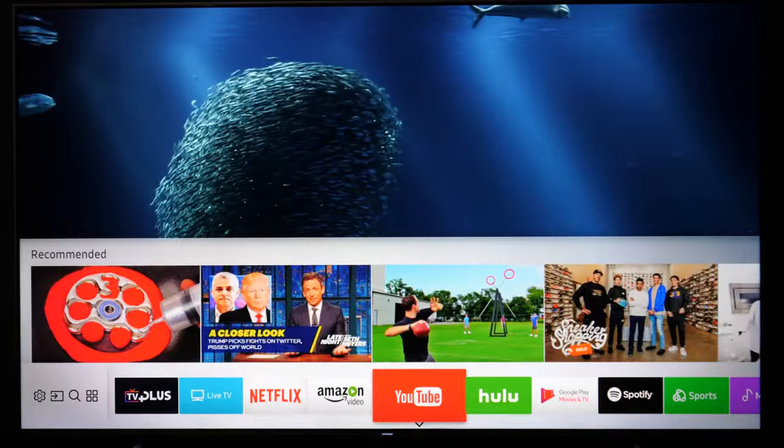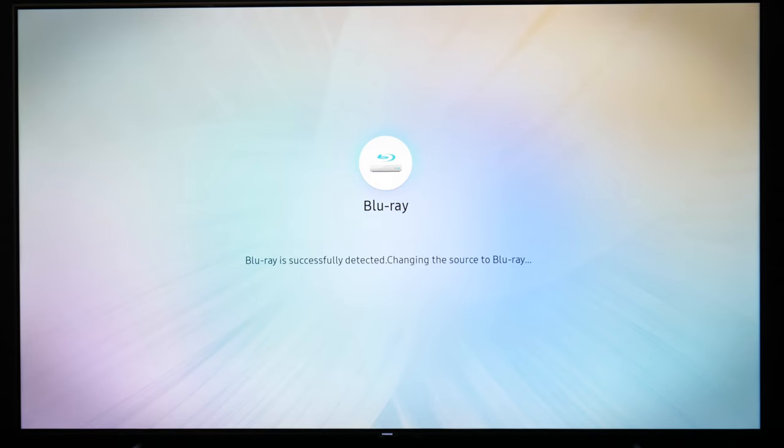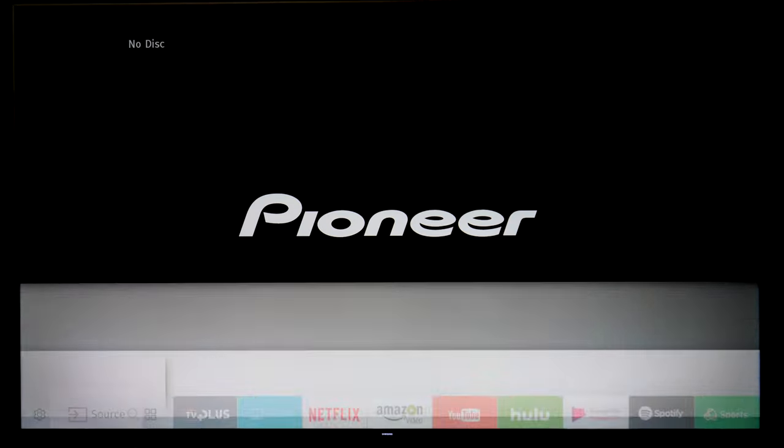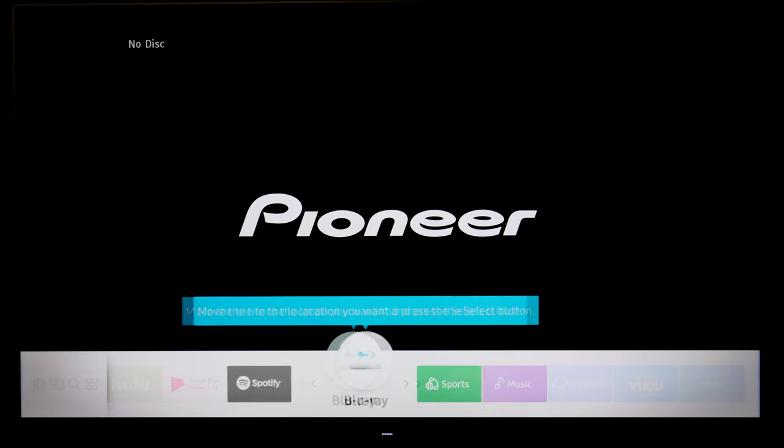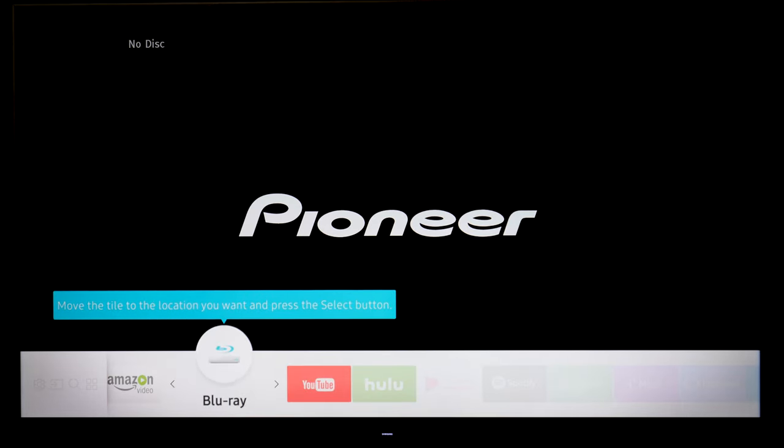Every smart TV interface is different. Samsung's is called Tizen, and it's remarkably fast with a very cool system that automatically detects what you connect to the TV, labels the input accordingly, and lets you instantly control the device with the TV remote.